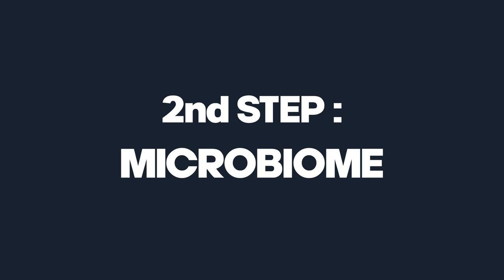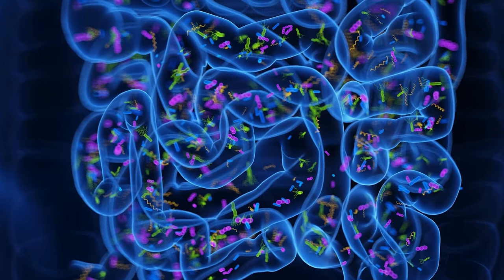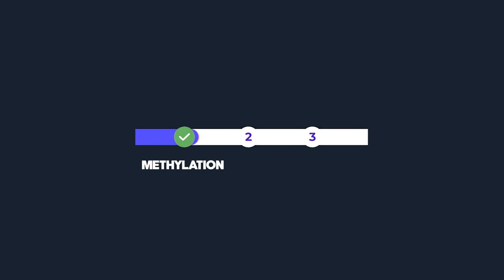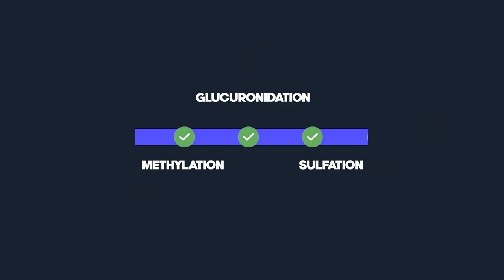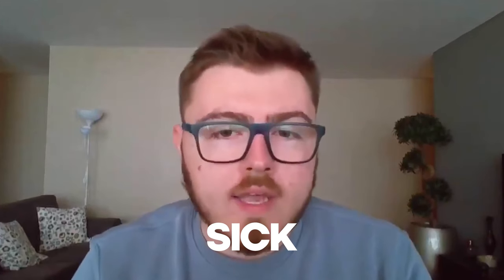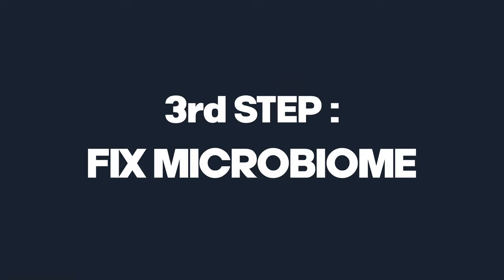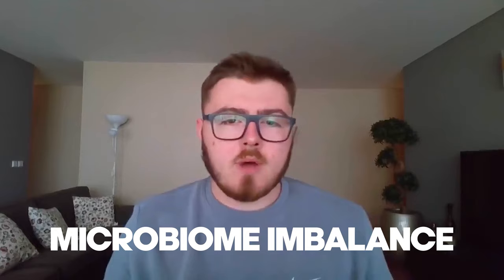The next step is to look at your microbiome. Your microbiome is like an organ — the microflora, the organisms that live in your gut are like an organ to your body. In the same way that your liver is important, and your lymphatic system is important, and all your detox pathways like methylation, glucuronidation, and sulfation are important — your microbiome is like an organ. If any of your organs don't work, you will get sick. If your microbiome isn't healthy, it will give you problems.